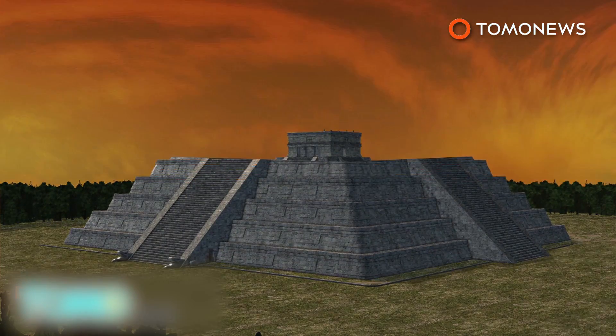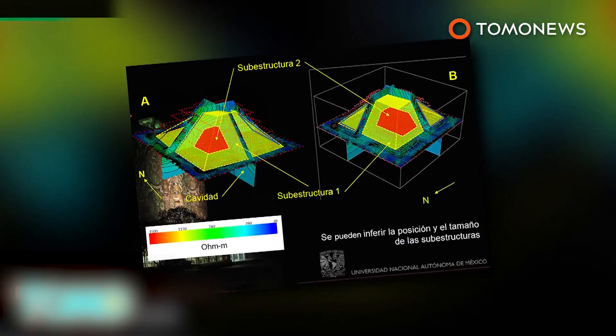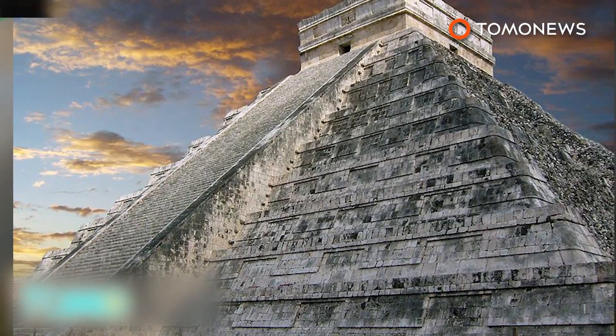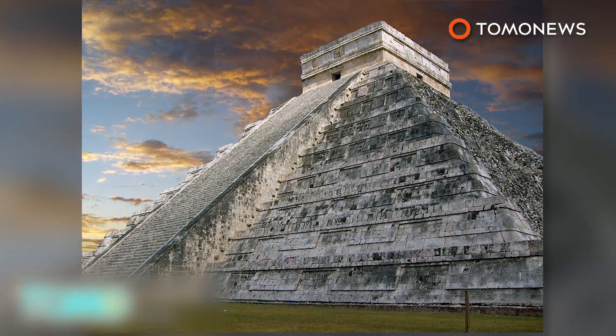Experts believe the third newly discovered temple within was constructed between the years 550 and 800. The structure was likened to a Russian nesting doll, where you find another doll inside a larger one and so on — except here, we're talking about ancient temples hidden within ancient temples.